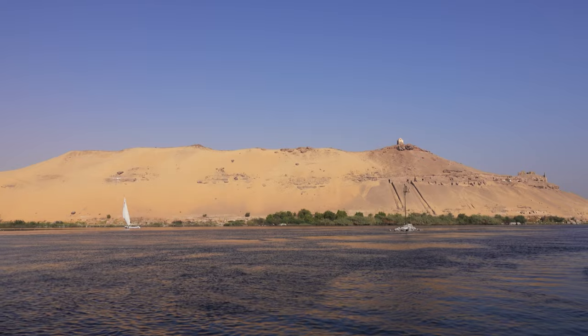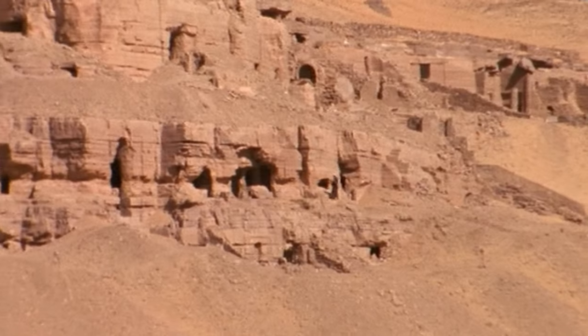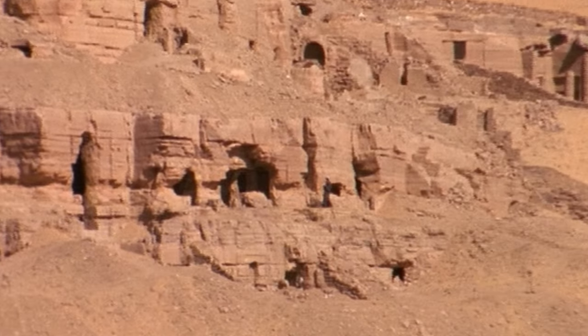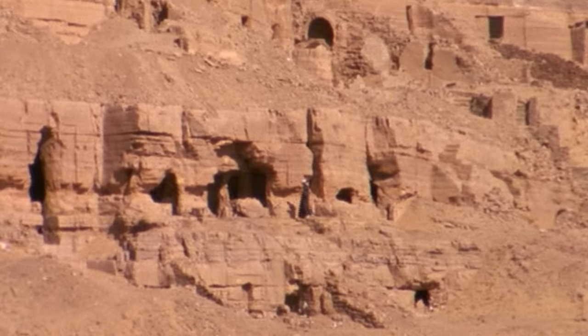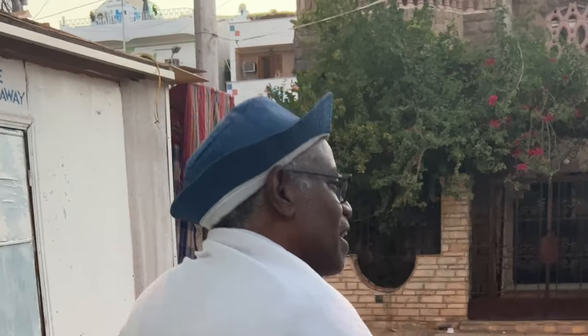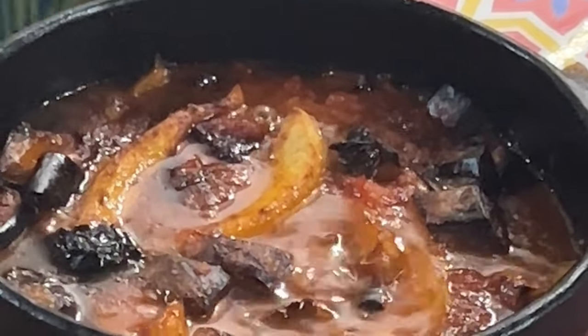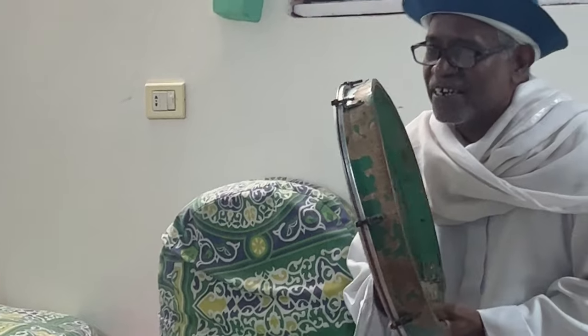Next up, the Tombs of the Nobles — a set of impressive rock tombs on the cliffs of the west bank where Aswan's nobles have been laid to rest. You can access them through a steep staircase near the Garb Aswan boat landing. You should also definitely take a boat trip to one of Aswan's colourful Nubian villages — you can learn about the Nubian people and take pictures of the very colourful homes. I'd recommend booking a dinner at a local family's home so that you can learn about Nubian culture from the source.